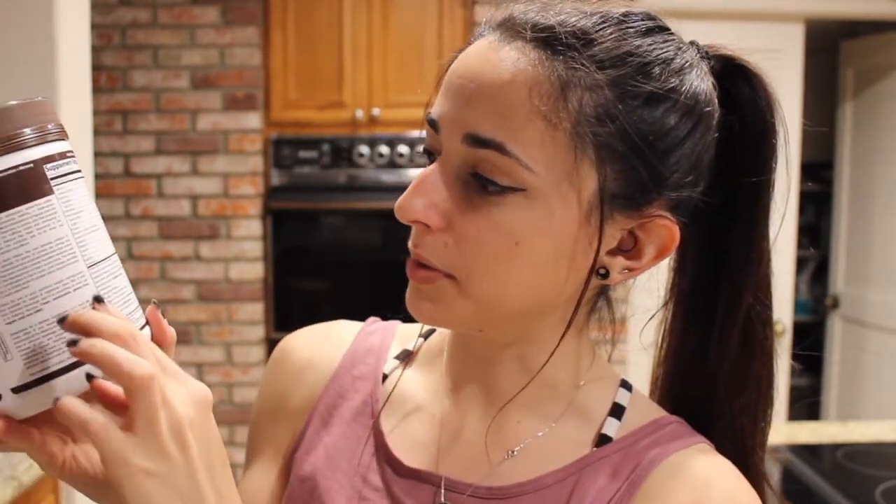Let me quickly read the label. It says antioxidants, natural lift, plant-based, enhanced metabolism, and curbs hunger. If you look at the back, it's got not only all your vitamins but a lot of other good stuff in it too.